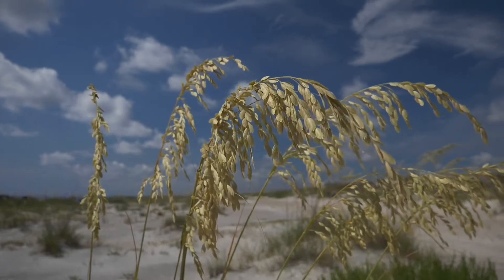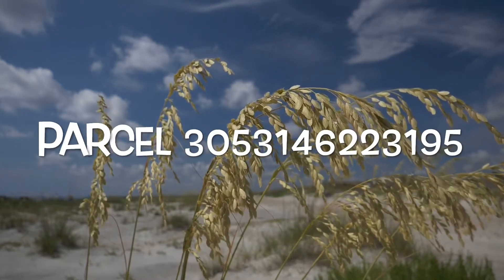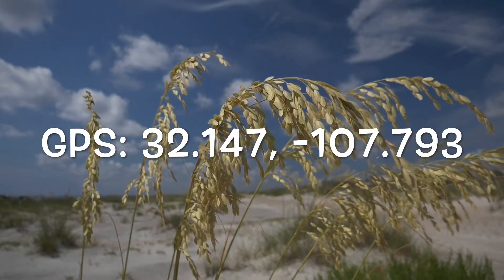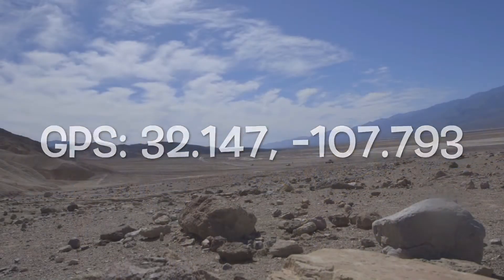Let's give you some of the details so you can do your research. Here is the legal description to the property, and here is the parcel number. And here are the GPS coordinates — if you want to zoom directly into the lot, just put those coordinates into Google Earth and it will give you a satellite view of your new property.